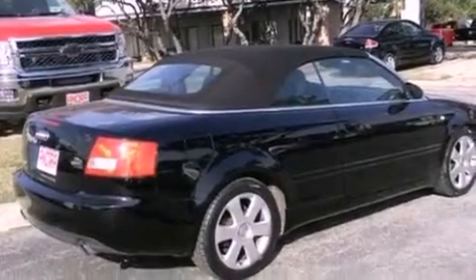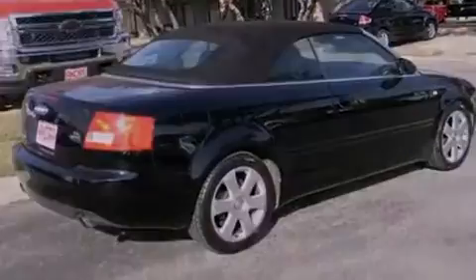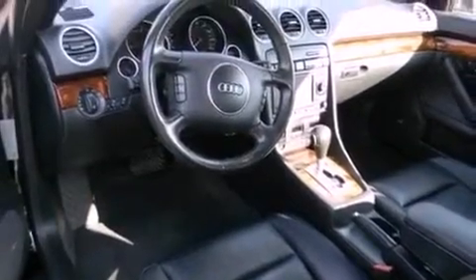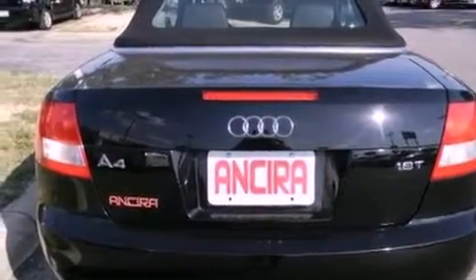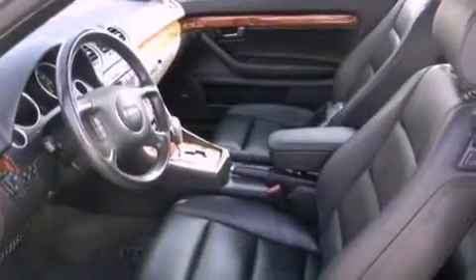Features include an intercooled turbocharger, air conditioning with automatic climate control, cruise control, traction control, an anti-lock braking system, a passenger side airbag, heated side view mirrors, and fog lamps.